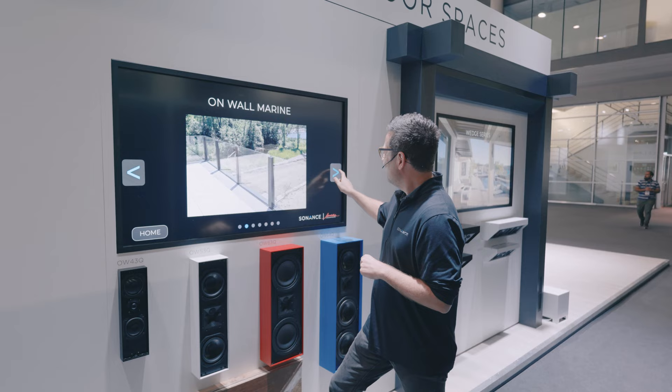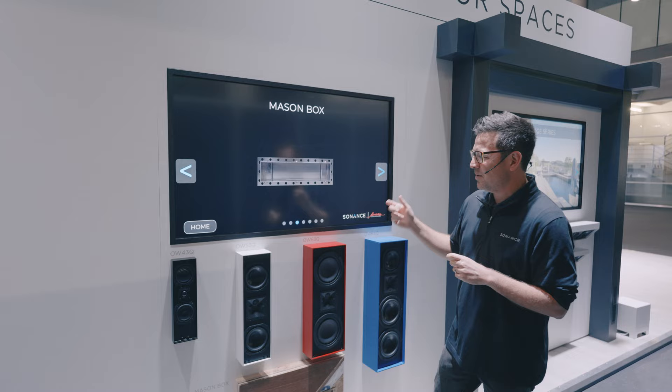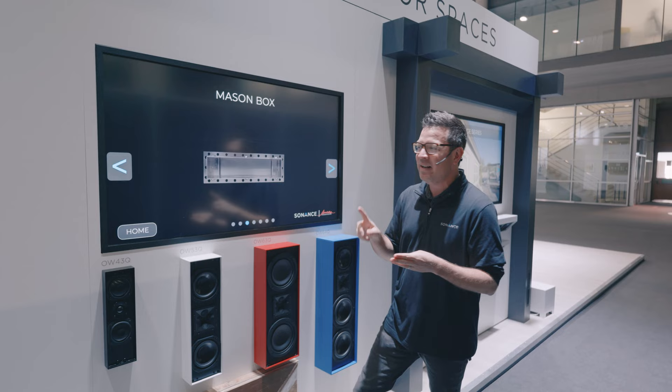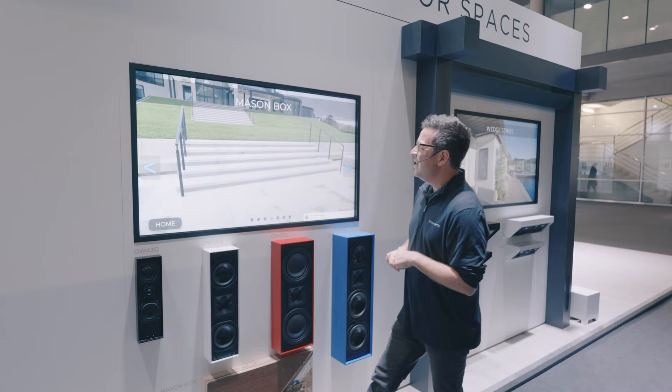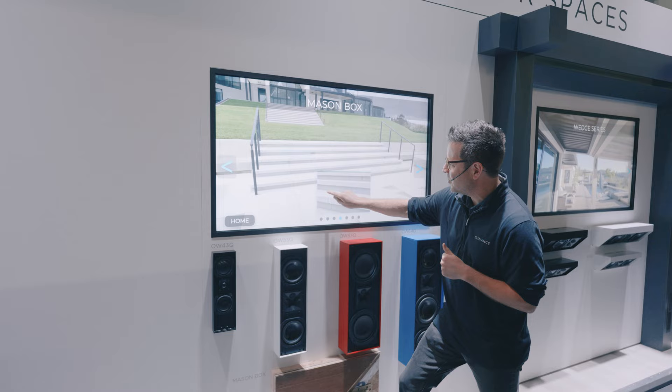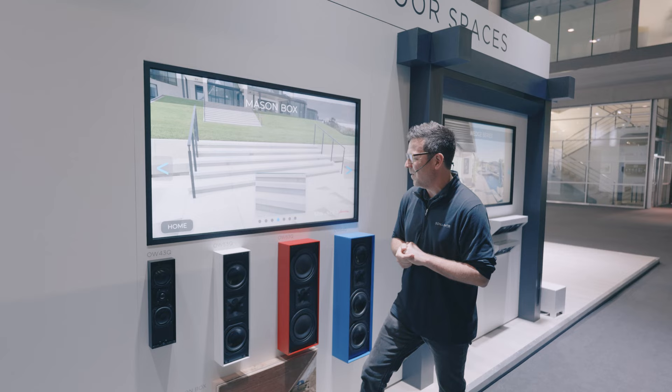One accessory worth knowing about is what we call the mason box. Mason boxes are built specific to the dimensions of the different OW product lines and allow you to flush mount any of these products into stone, concrete, wood, or whatever material. A good example was a home in Los Angeles where concrete was poured in place for steps, and we used the vertical face of the step to capture the speaker flush mount, then painted the grill to match the finish of the concrete.